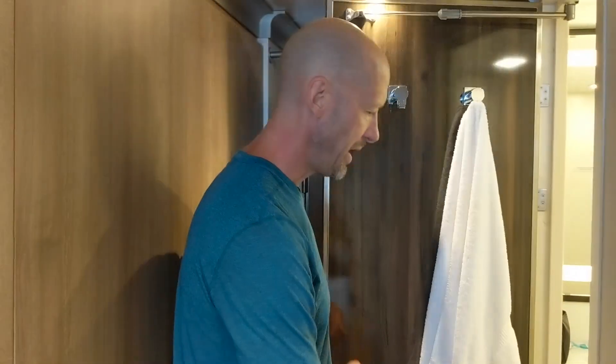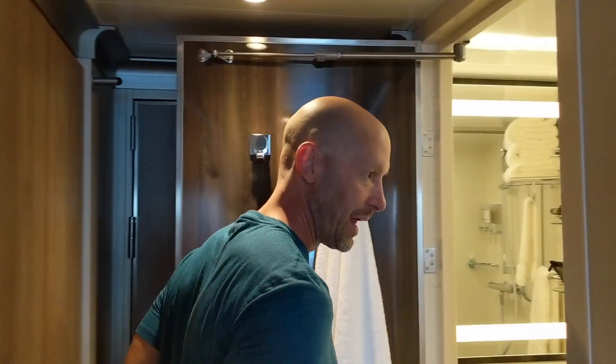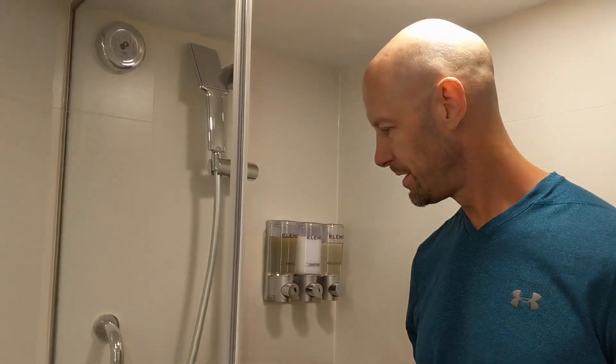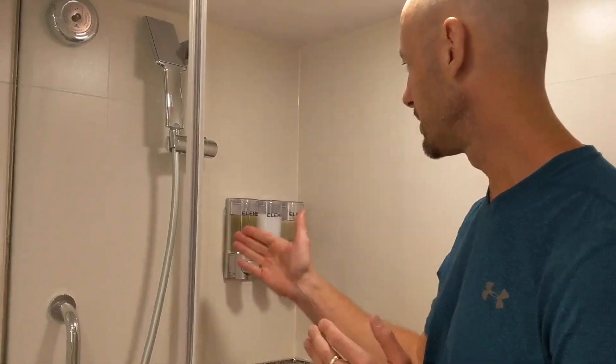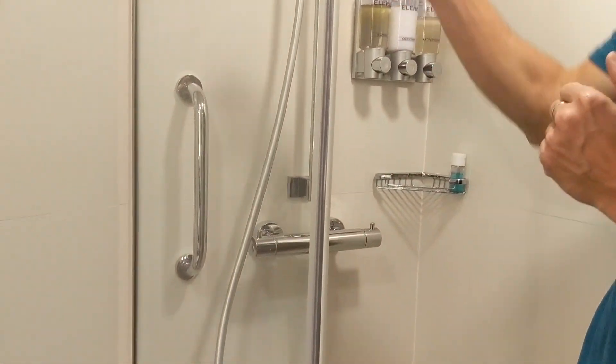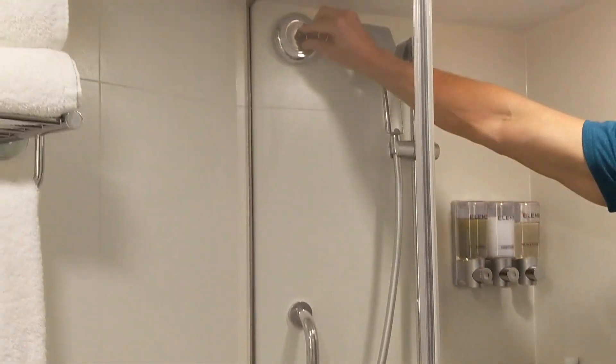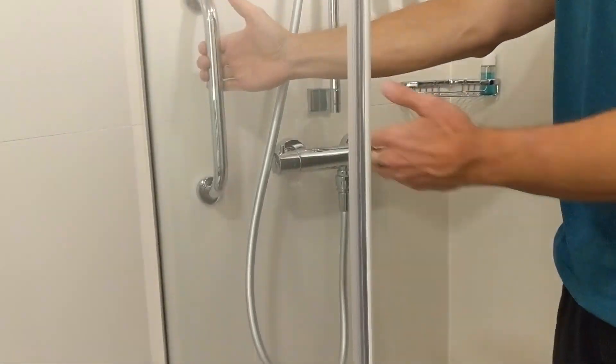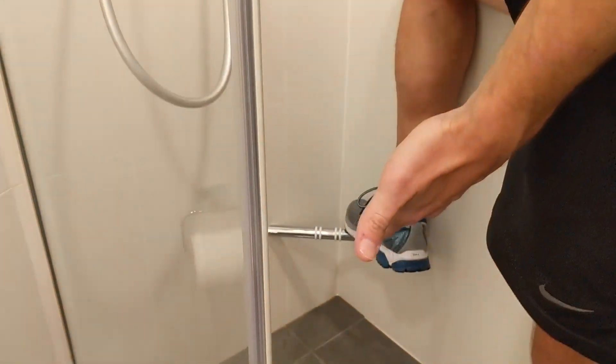Which takes us into the bathroom. What I like is that they used a lot of the space in here for the shower — you've got a quite large, walk-in squared-off shower; it's not one of those corner showers. There are toiletries, an adjustable handle, a clothesline, a couple of handles, and a nice foot peg.